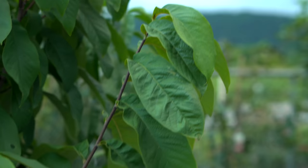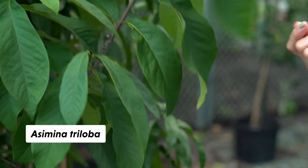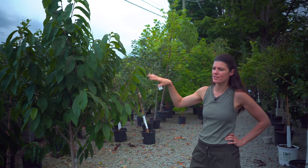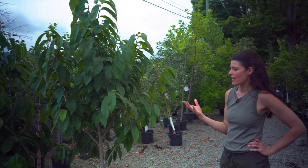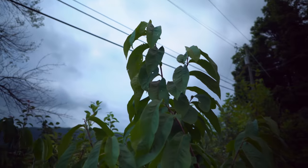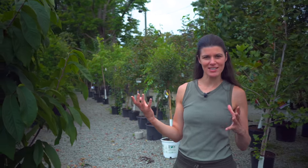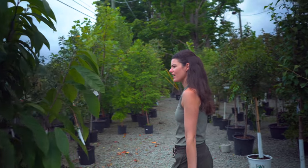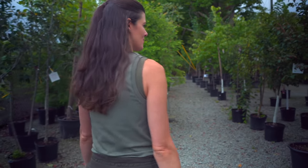Pawpaw trees — this is what we're going to grow in the forest for sure. What is it? It's kind of like the tropical fruit of the Northeast. They grow in dappled shade or understories, they're native to here, and they all taste a little different so you have to get the right variety. It's commonly described as custardy — like a custard fruit that tastes like banana and mango, sometimes a little papaya mixed in. They need to cross-pollinate, and they have large ones here — wonderful.